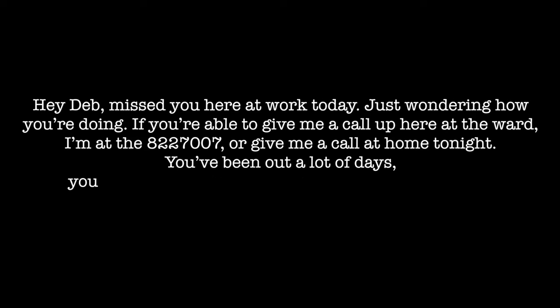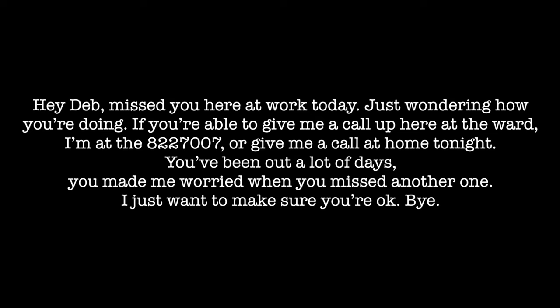This only left them with more questions. There was only one message on the answering machine, from an unfamiliar male voice: 'Hey Deb, miss you here at work today. Just wondering how you're doing. If you're able, give me a call up here at the ward on day 227007, or give me a call at home tonight. You've been out a lot of days. You may be worried when you miss another one. Just want to make sure you're okay. Bye.'